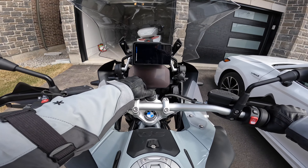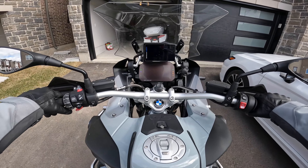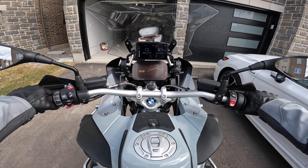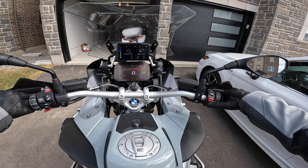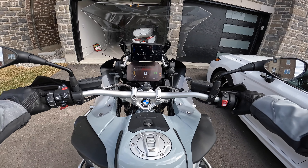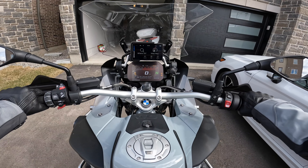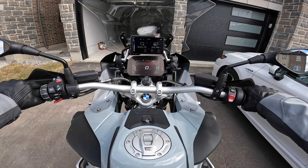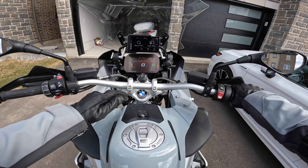This bike shouldn't have any issues starting since it was on battery tender. But like I always say, on the first start — moment of truth. And let's start it now. Wow. Yeah, it was on battery tender, and that's why it shouldn't have an issue. Started smooth like butter.